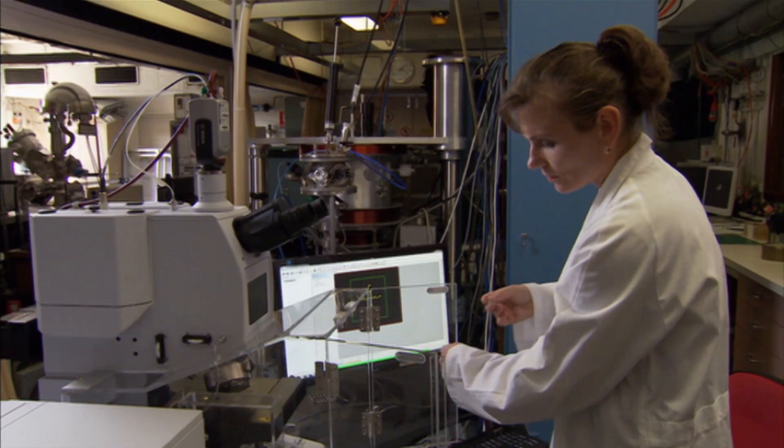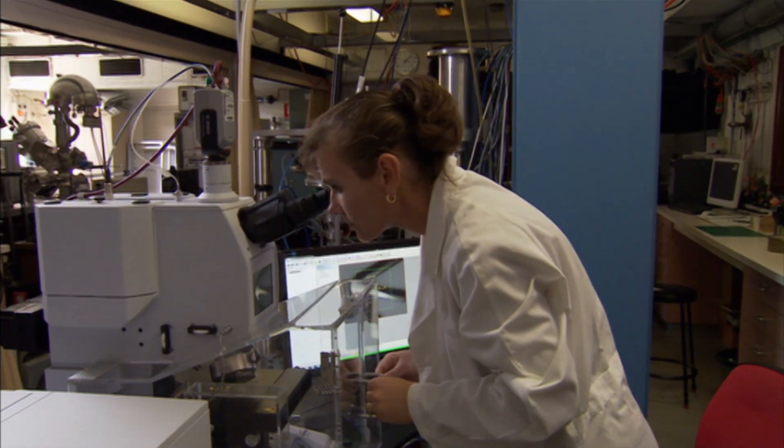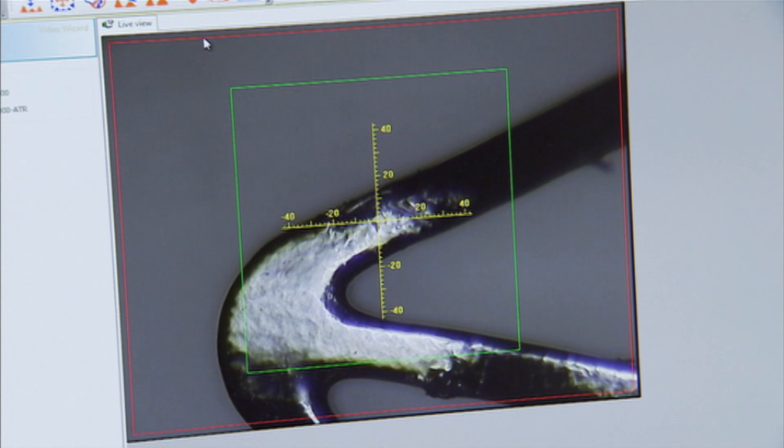Making the coating biologically active is one challenge. Making it stick is another. The metal underneath our coating undergoes what's called plastic deformation — in some locations it bends like this. And the coating has to remain on the stent throughout all of that.